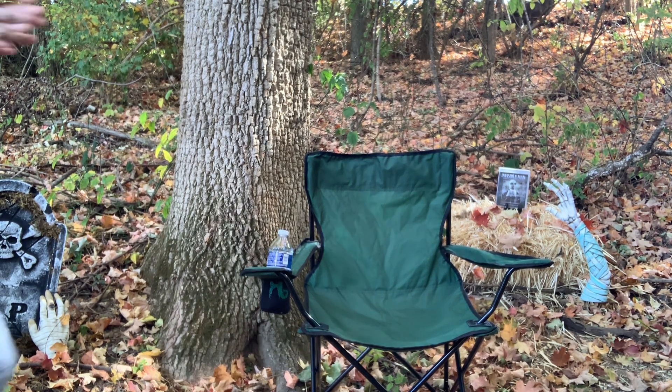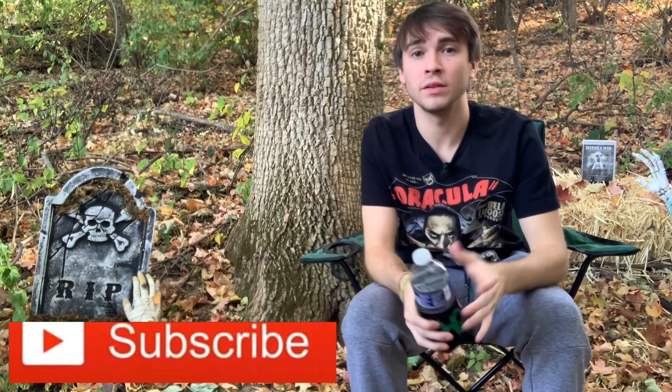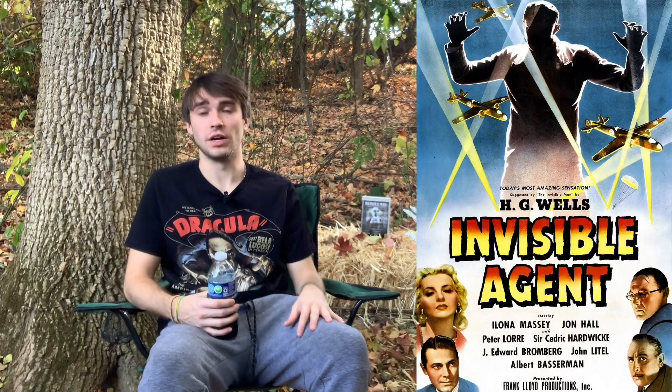What's up you guys, welcome back to a brand new Monstober review. Today we're going to be talking about Invisible Agent. As always, make sure to hit that subscribe button and leave a like down below if you enjoyed. Let me know what you think down in the comments about Invisible Agent from 1942, released by Universal Studios.